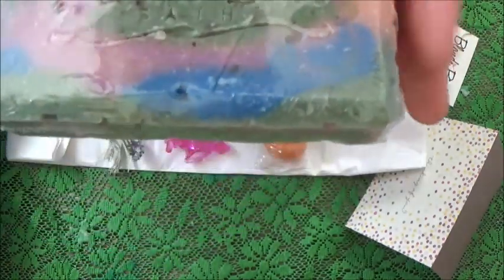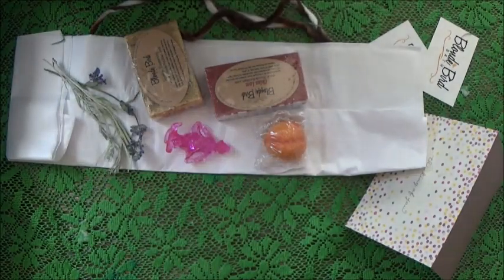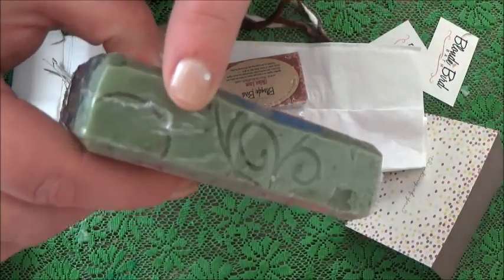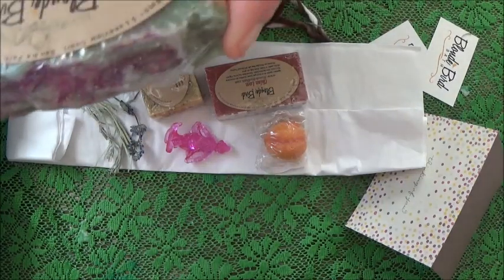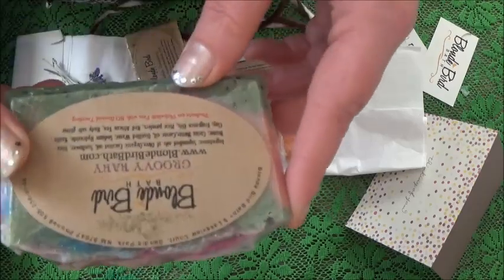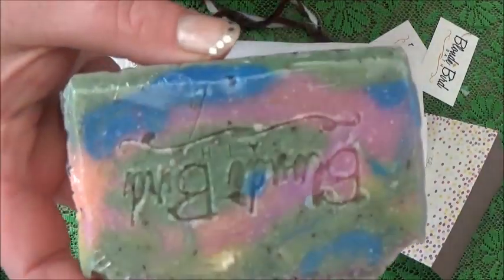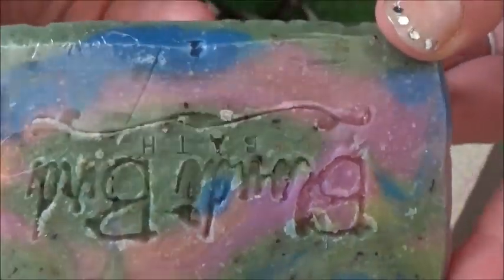Purple, sparkly. This one looks like it might be a hot process. It sort of has that hot process look. Once again, she's put it in the mold with the amazing pattern all the way around. The ingredients: olive, organic coconut, sunflower, shea butter, cocoa butter, castor — all the same oils — kaolin clay, fragrance oil, mica, and red African tea. Rooibos tea — or red bush tea — is in there as well. And look at this groovy stamp: Blonde Birdbath. That is super groovy.